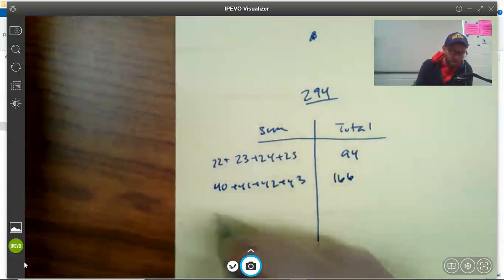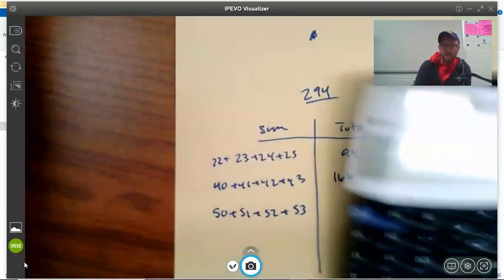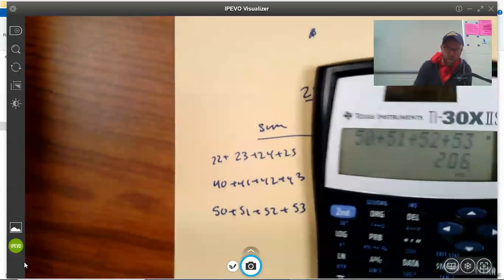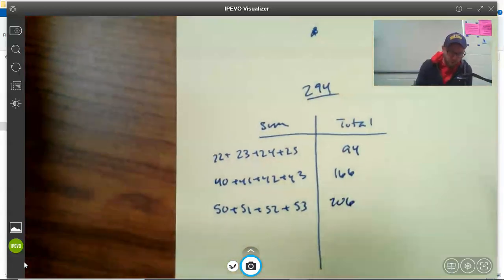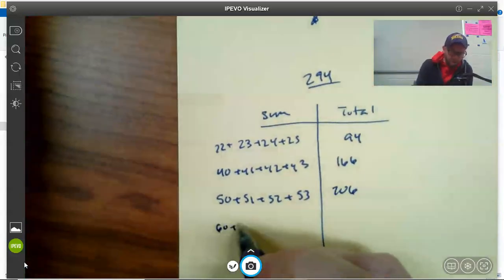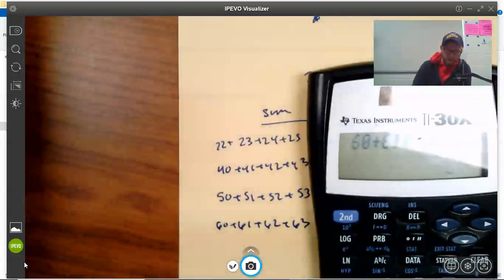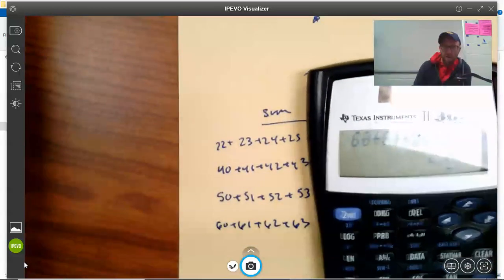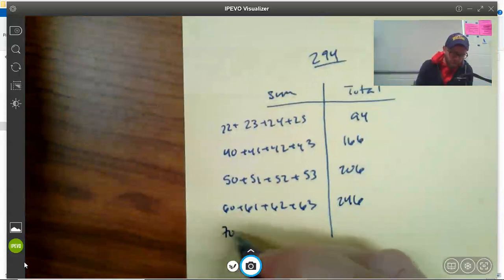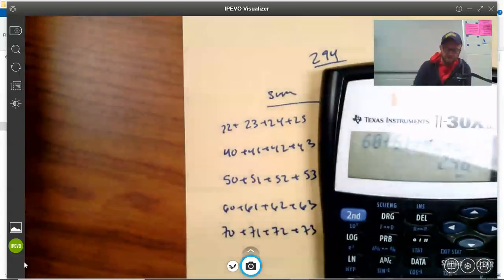Let's try 50. 50 plus 51 plus 52 plus 53 gives us 206 — getting real close. Let's jump up to 60. 60 plus 61 plus 62 plus 63 gives us 246 — getting close.